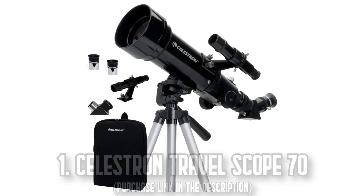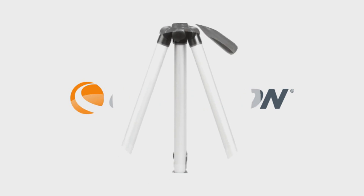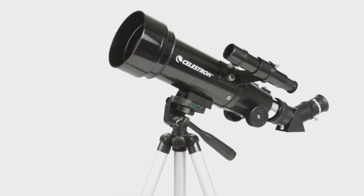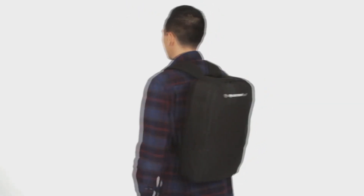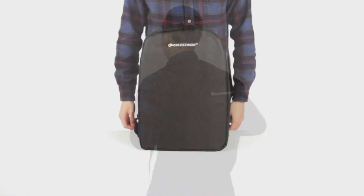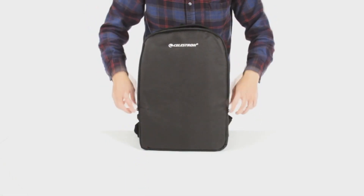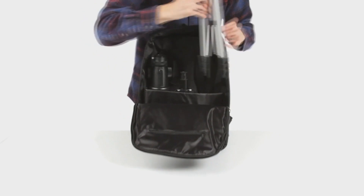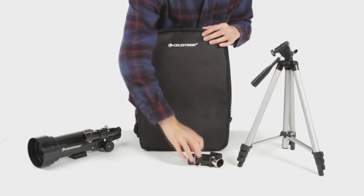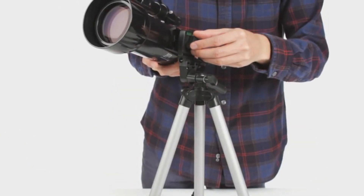Number 1: The Celestron Travel Scope 70. Your next adventure awaits. Dive into the wonders of the universe with the Celestron 70mm Travel Scope. With its unmatched optics, this telescope offers clear, fully coated glass optics and an impressive 70mm objective lens. Whether you're spotting distant galaxies at night or observing terrestrial landscapes during the day,